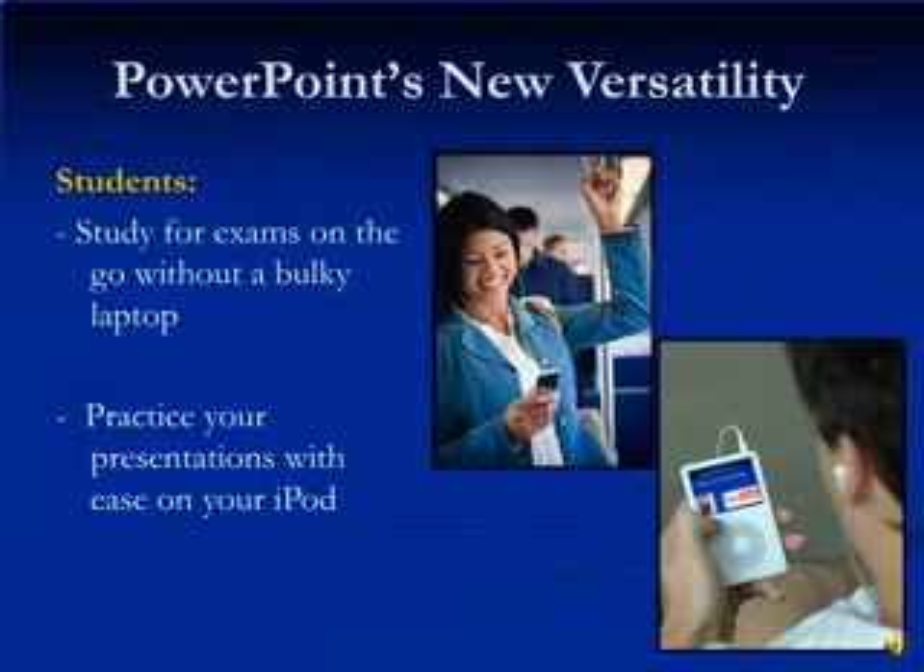Students, your life is about to become much easier, because PowerPoint is now portable. This means you can study lecture slides on those long bus rides to and from school, or practice for that important class presentation — with no bulky laptops or slow school computers, and all from the convenience of your iPod.